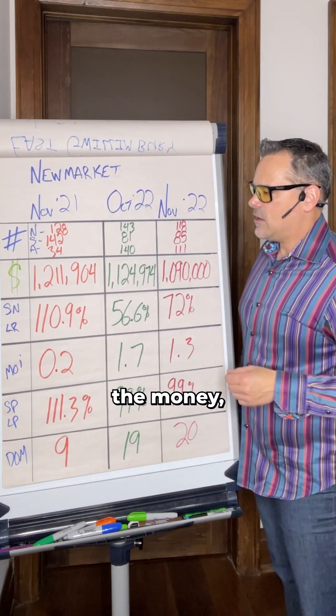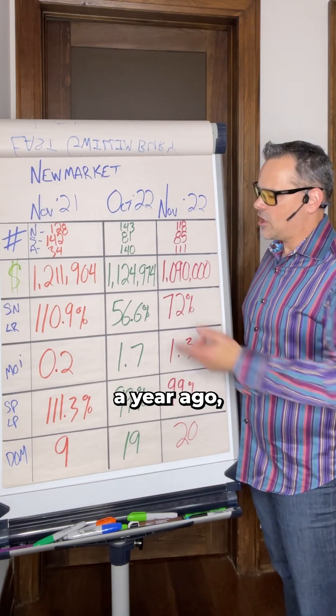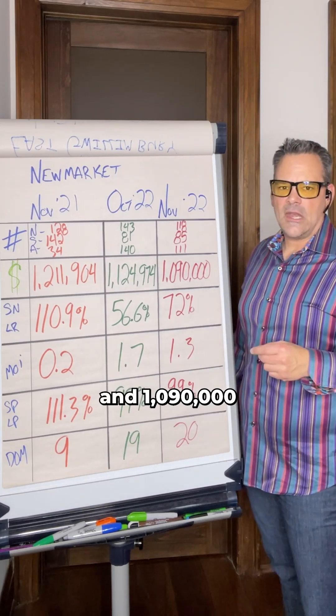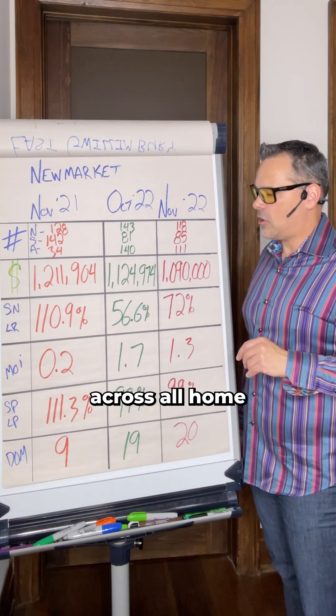Looking at the money: $1,211,000 was the average sale price across all home types in Newmarket a year ago. $1,124,000 in October 2022, and $1,090,000 in November 2022 was the average sale price across all home types.